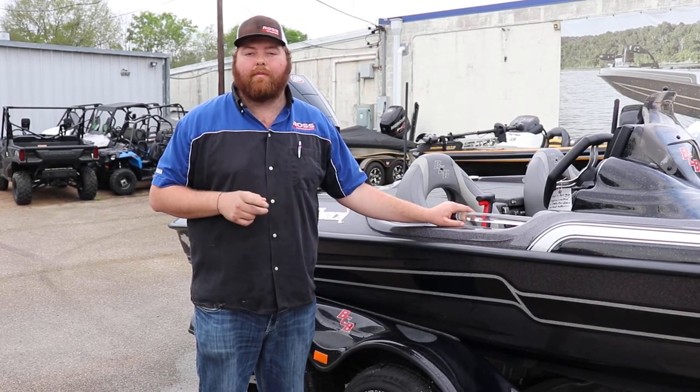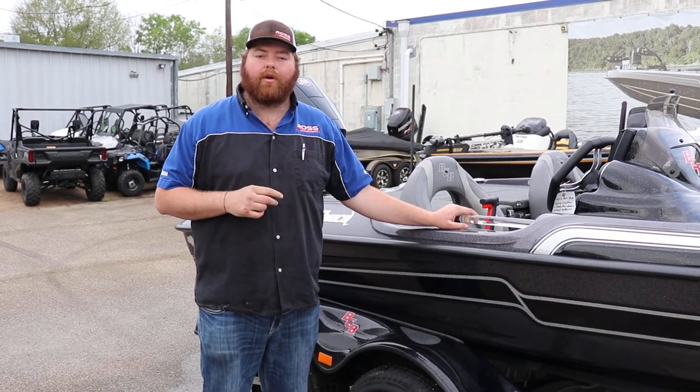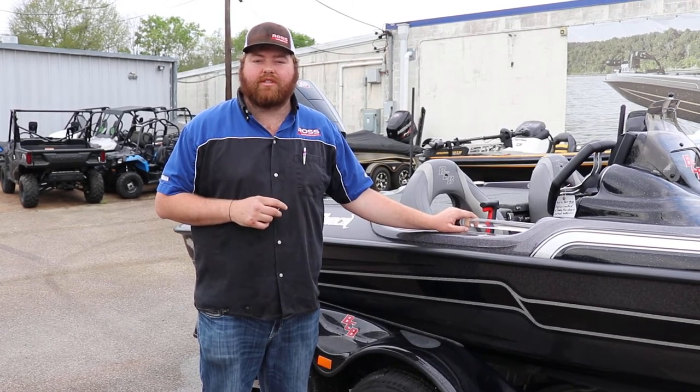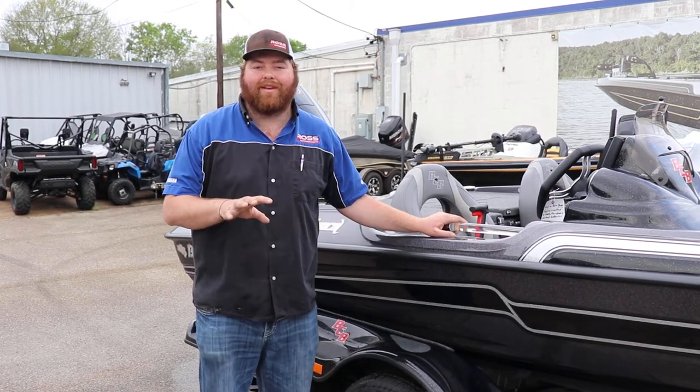If you have any questions on this boat or any of my other inventory, check out my website RossMotorsports.com or give us a shout at 936-465-5551. Remember, we do have financing and trades are always welcome. Thank you.